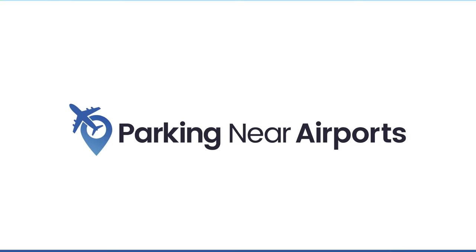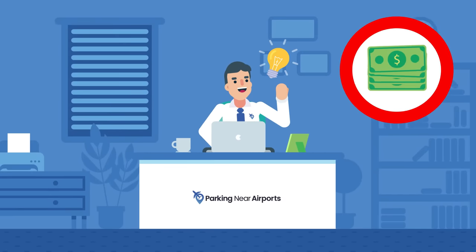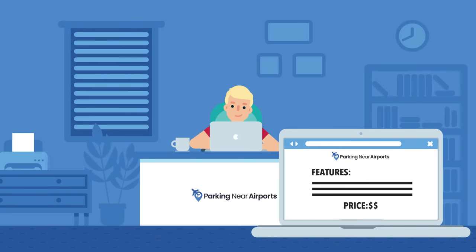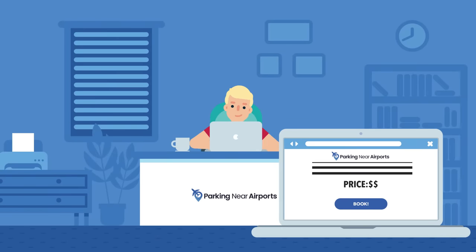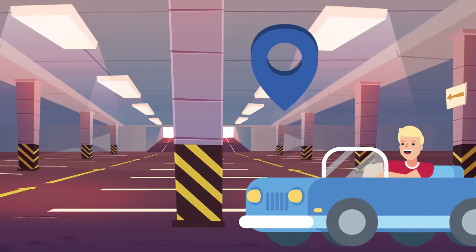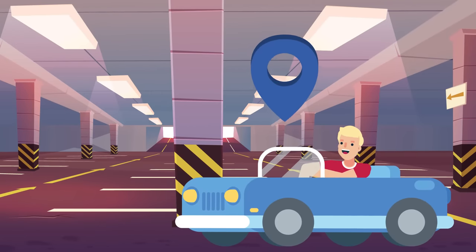ParkingNearAirports.io has a better idea. Instead of paying high fees for low service, you can compare reviews, rates, and facility features of off-site parking lots near your airport. ParkingNearAirports.io will help you find the most convenient parking lots for your travel needs.